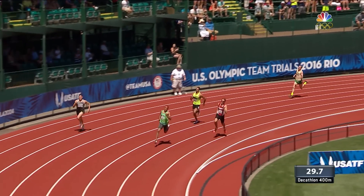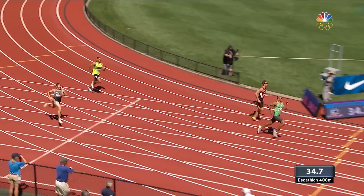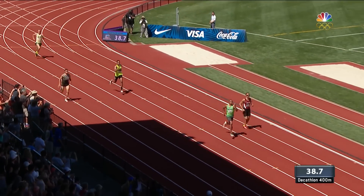Coming out of the turn into the home straightaway, Ashton Eaton is in front. Now the question is, Tom, how much does he want to push and chase a good score here? He looks pretty good.